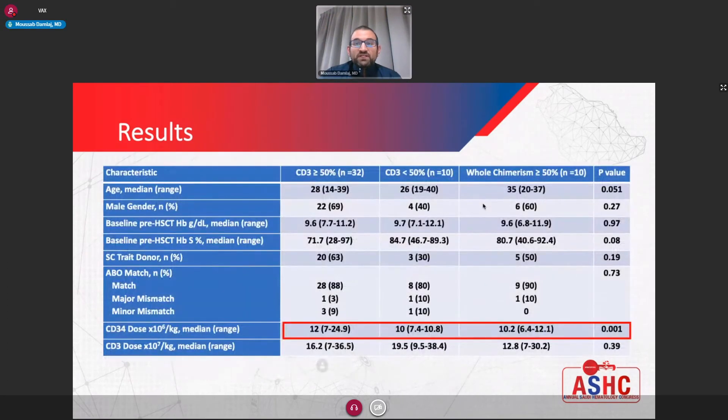We stratified patients into three cohorts and looked at baseline characteristics: age, gender, pre-transplant characteristics, donor ABO matching, etc. Generally, they were similar across groups. The key difference was the median CD34 dose infused: patients with adequate lymphoid chimerism had a median of 12 million CD34 cells, whereas it was around 10 million for the other two groups. The CD3 or lymphoid dose was essentially the same across all three groups.